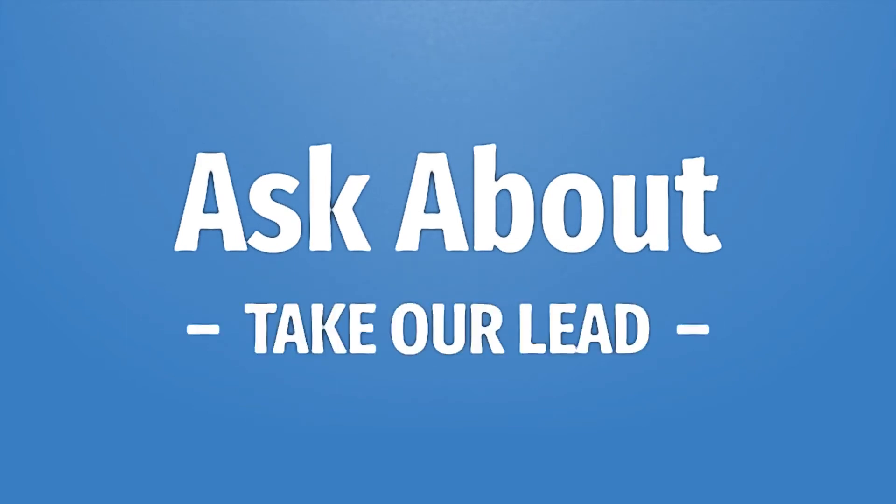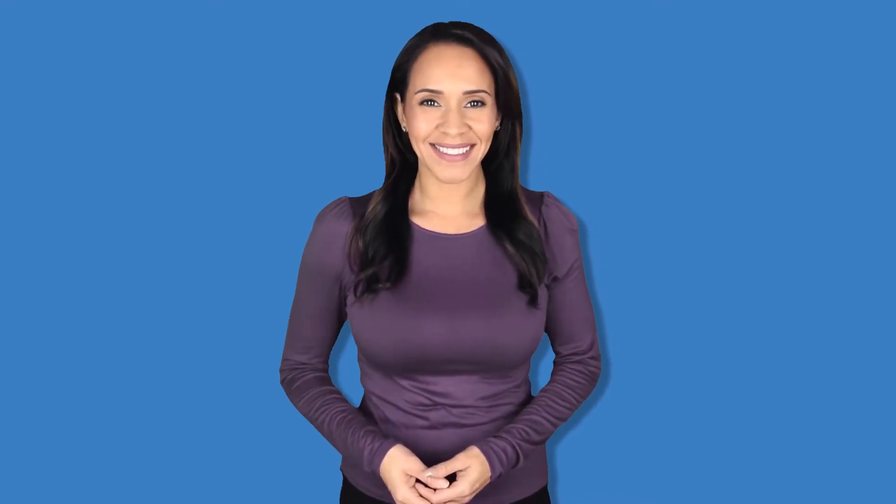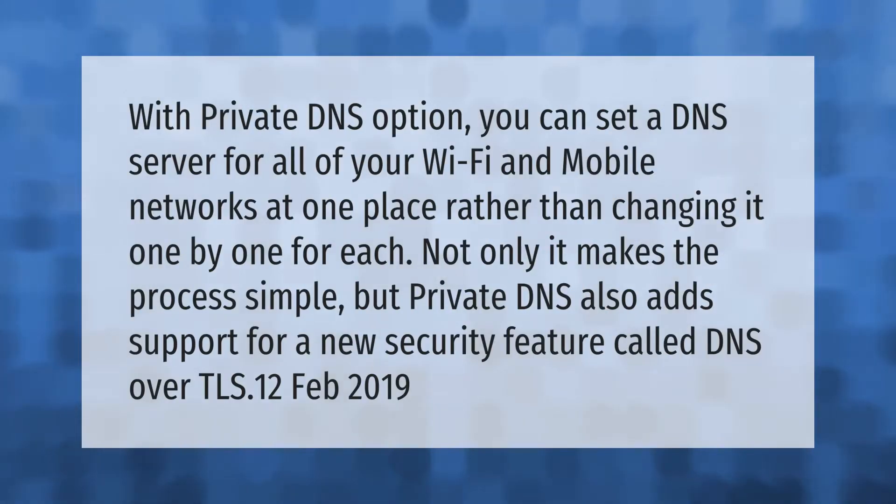With the private DNS option, you can set a DNS server for all of your Wi-Fi and mobile networks in one place, rather than changing it one by one for each. This not only makes the process simple, but private DNS also adds support for a new security feature called DNS over TLS.